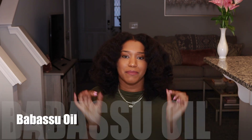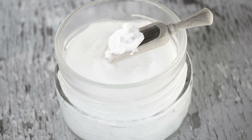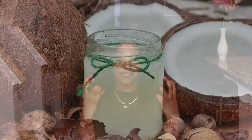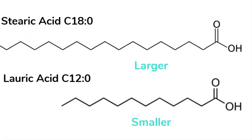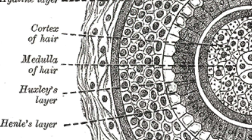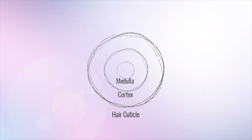Last but not least is going to be babassu oil. This is an oil that comes from South America, and it is actually very similar to coconut oil in texture, the way it feels, and the way it looks. That's because this oil is high in lauric acid. Saturated fatty acids are known for penetrating the hair because of their shape — it makes it much easier to pass the cuticle of the hair due to its linear shape. So babassu oil is an excellent pre-poo and is known for reducing protein loss because it penetrates past the cuticle. And if you don't like coconut oil, babassu oil is a great alternative.